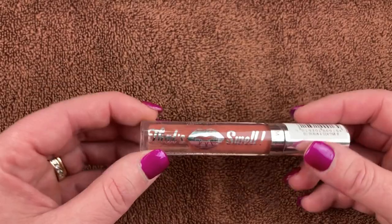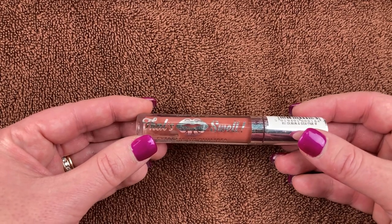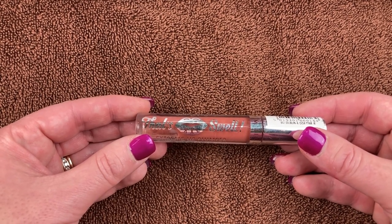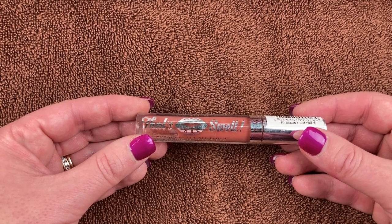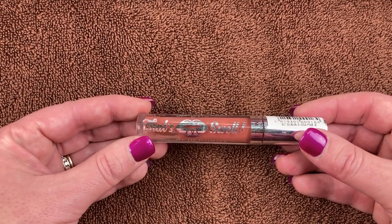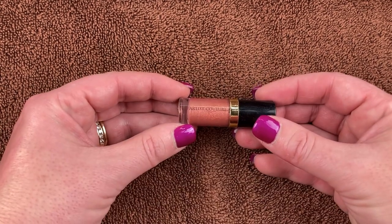I do have this lip plumper from Barry M — That's Swell — in the shade A Bougie. My dear friend Linda from Instagram who lives in Sweden sent this to me. It makes your lips do that tingly, almost kind of burning — not bad, just a slight little tingle. It's more of a gloss, but it's a beautiful shade and I will definitely hold on to it.